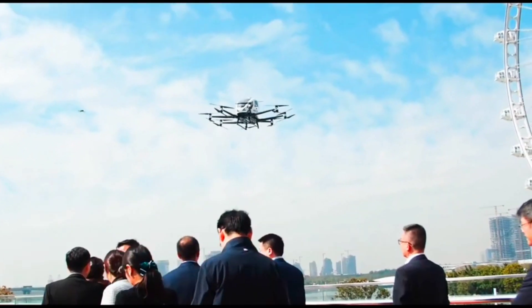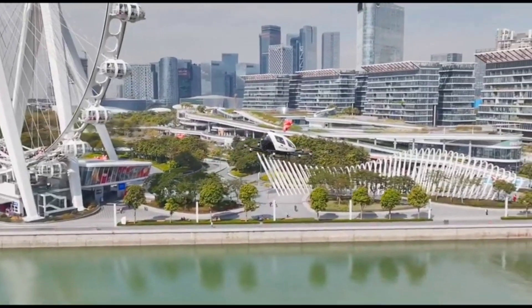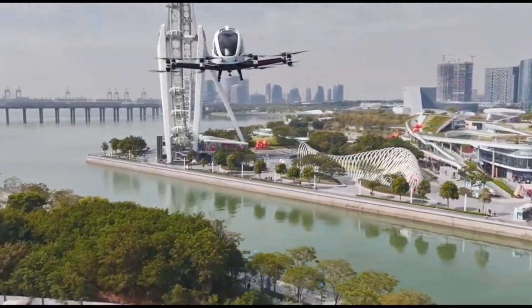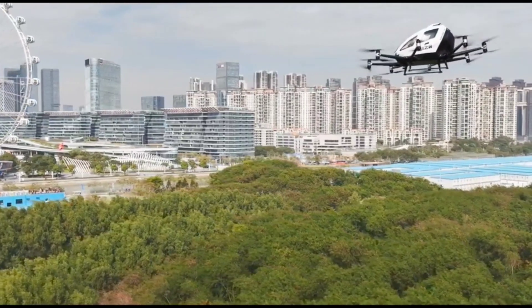With its compact size and ability to take off and land vertically, it's perfect for navigating dense urban landscapes. Imagine bypassing traffic altogether and soaring directly to your destination. The future of commuting is here, and it's airborne.